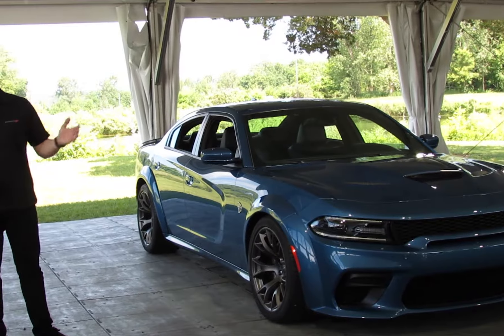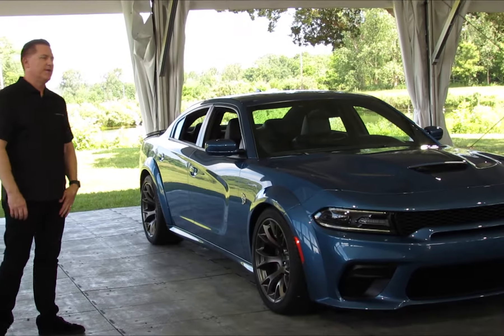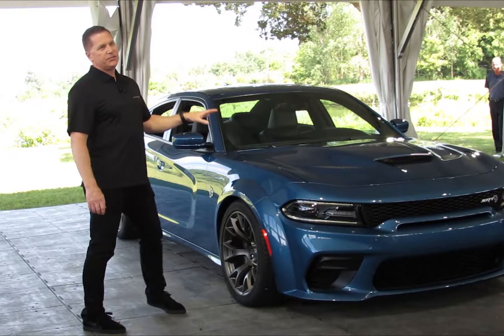You see this thing on the road? There's no way it's not going to get your attention. But the upgrades run much deeper than that.